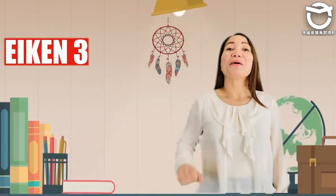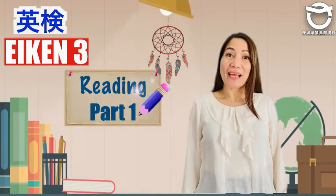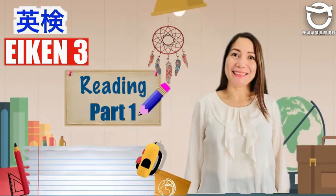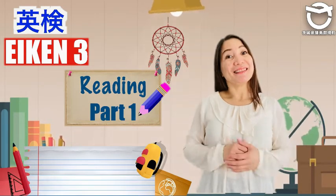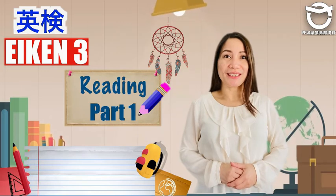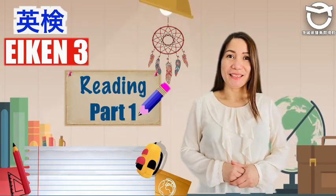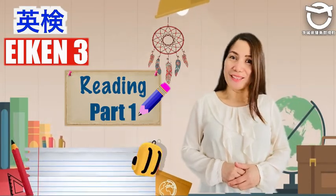Aiken 3. Practice Reading Part 1. Kindly have your pen and paper ready. In this exercise, we will do sentence completion. You may take notes. Let's begin by reading the directions.